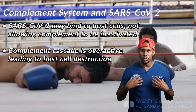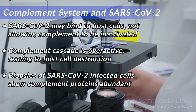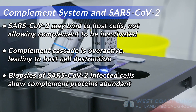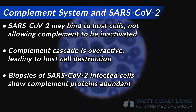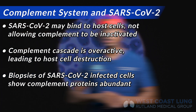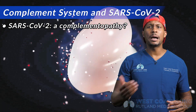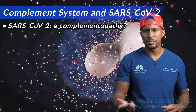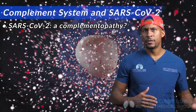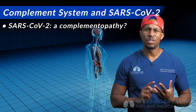Host cells are our own cells. When you look under a microscope after you biopsy the lung or a blood vessel in which SARS-CoV-2 is present and stain it for these proteins, it's abundant — these proteins are all over the place. So perhaps SARS-CoV-2 is what we call a complementopathy. In other words, as a result of the abnormal activation of complement, you get destruction of our own body: the lung, the blood vessels, the heart.